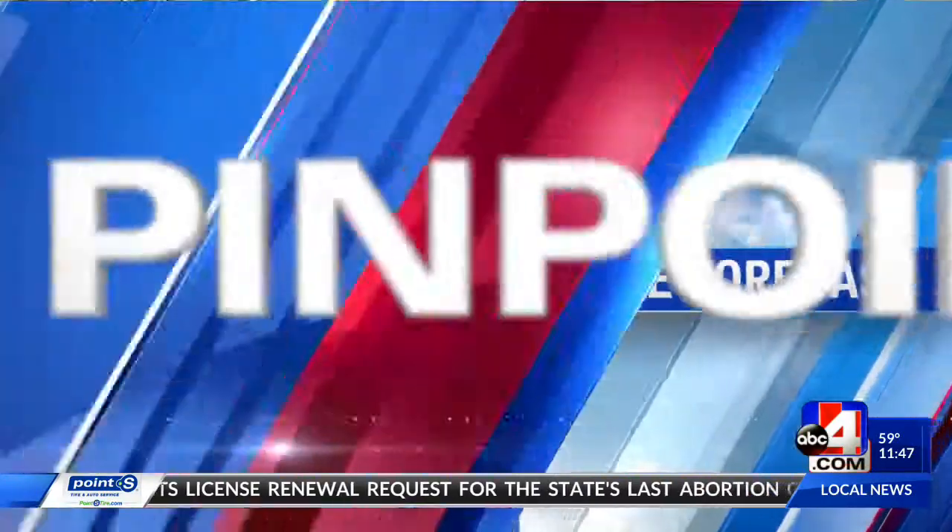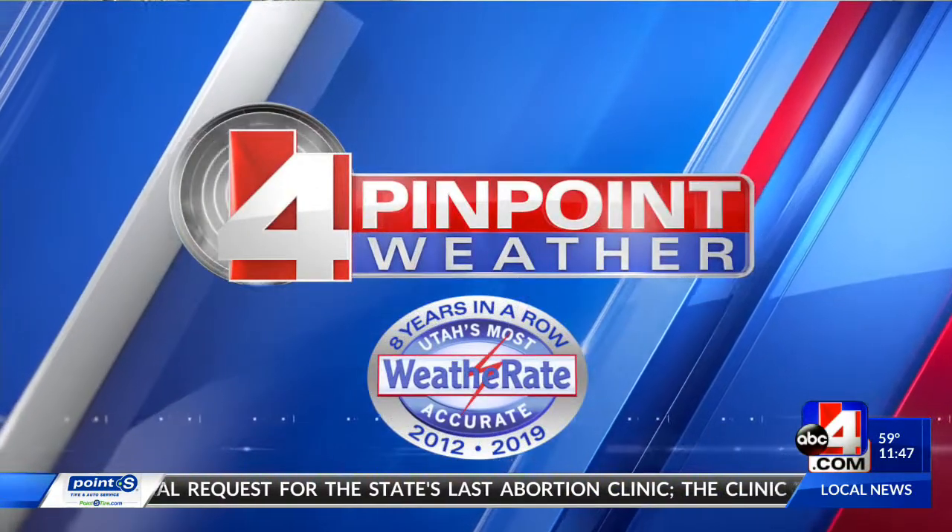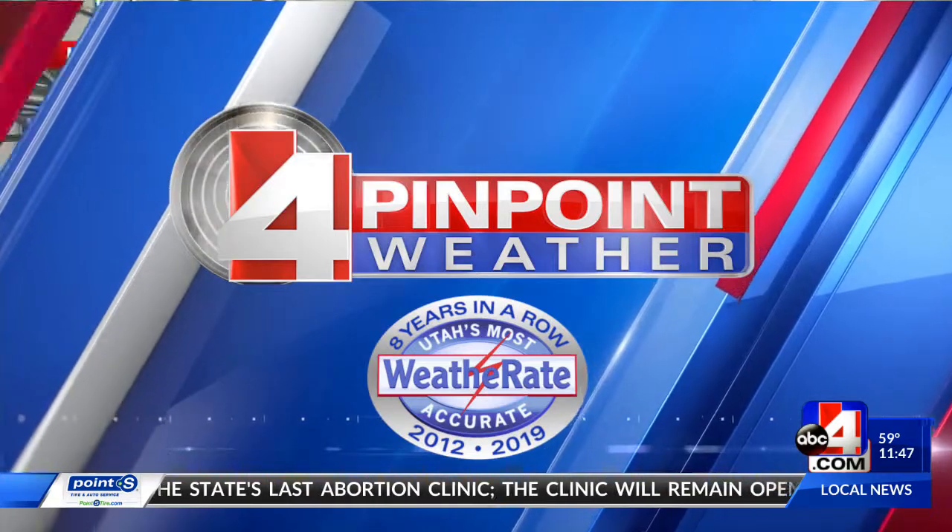Time now for Utah's most accurate forecast with Devin Lucy, weather rate certified eight years in a row. Welcome back to ABC4 News Midday — our first inaugural Food Truck Friday here in the summertime outside of ABC4 News Studios. We're going to have a whole range of food trucks from one end to the other of everything you'd like to eat this summer, and you can find them all here in northern Utah.